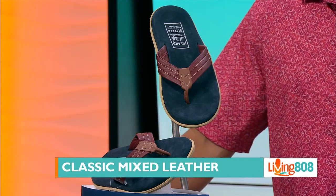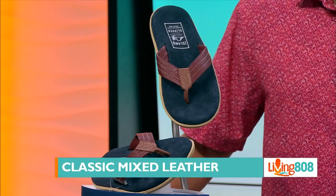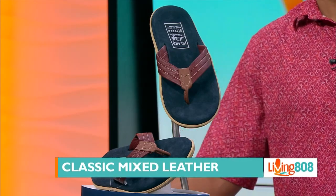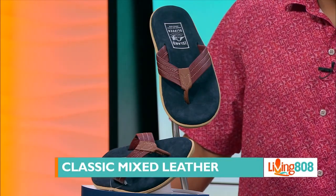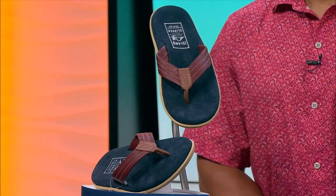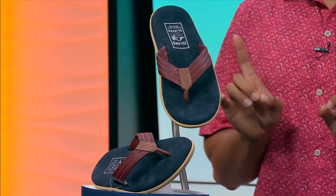This comes in men's sizes four to sixteen. Now women, if you want this style you can have it too — you just have to order it a size down. So for example, if you want a women's size six, you order the men's size five.